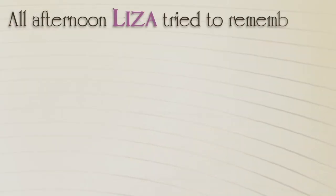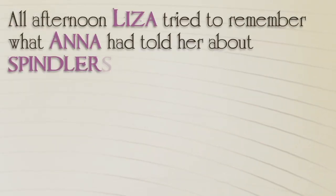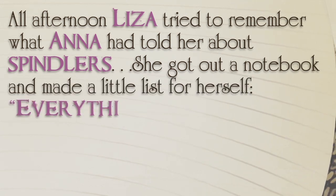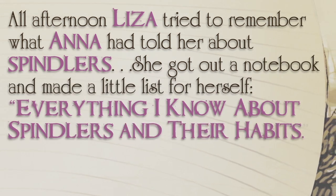All afternoon, Liza tried to remember what Anna had told her about spindlers. She got out a notebook and made a little list for herself: Everything I know about spindlers and their habits.